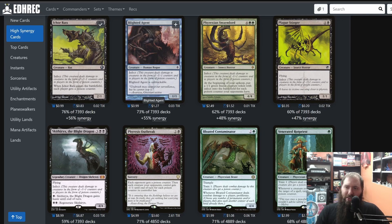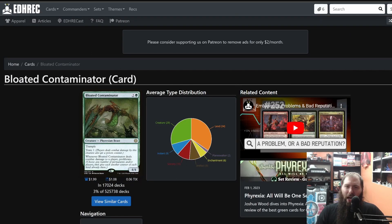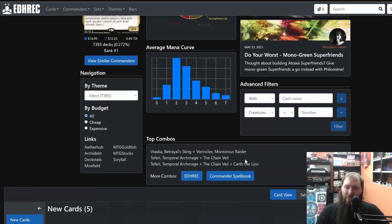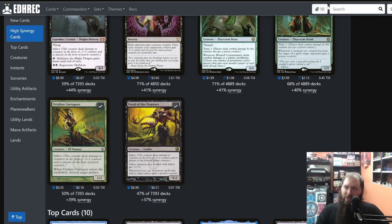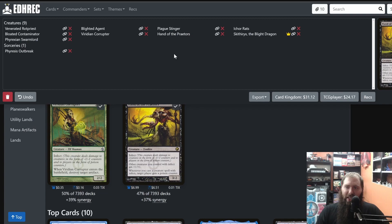So say I add — Blighted Agent, Phyrexian Swarmlord, Plague Stinger is really good, Skullclamp is great. These are all great. 71% of every deck — you're probably pretty happy to put that in every deck you build. High synergy — boom. Just add these. Then at a certain point your clipboard has all of these in sorted ways. You can review what's on the clipboard and individually delete items or manage them.